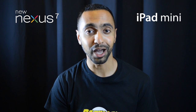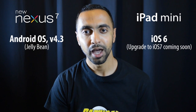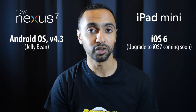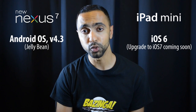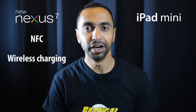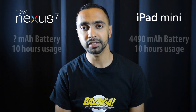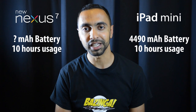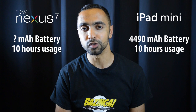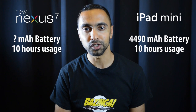On operating systems: Android versus Apple is a debate that goes on forever and comes down to personal preference. The new Google Nexus 7 ships with Android 4.3 Jellybean out of the box. The iPad mini is currently on iOS 6 but an upgrade to iOS 7 is coming soon. For additional features, the new Nexus 7 comes with NFC and wireless charging, neither of which are available on the iPad mini. On battery, Google hasn't specified the exact milliamp-hour rating, but they're claiming roughly 10 hours of usage — the same claim as the iPad mini.